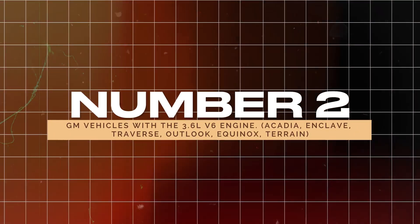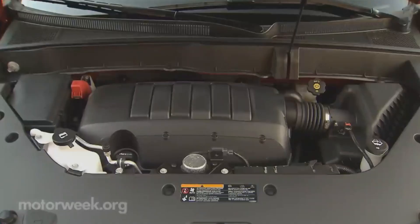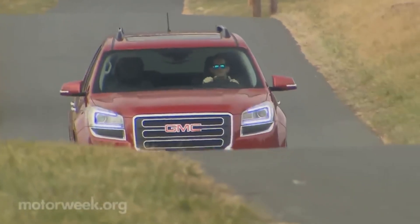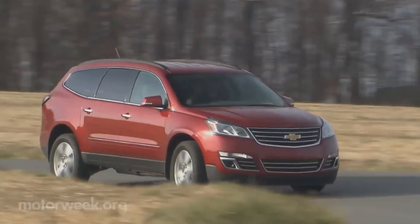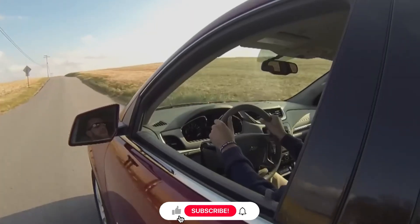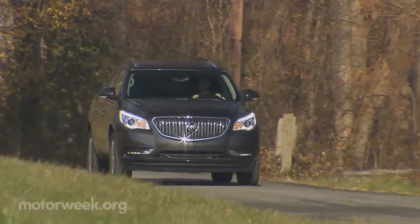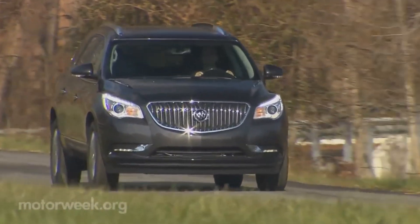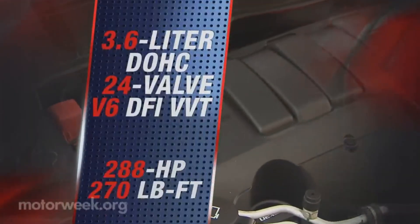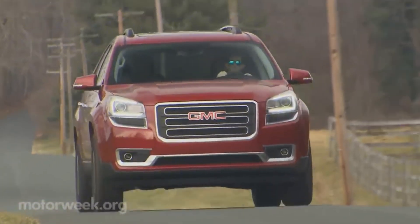Number 2: GM Vehicles with the 3.6-liter V6 engine. The GM 3.6-liter V6 engine, used across vehicles like the GMC Acadia, Buick Enclave, and Chevy Traverse, is plagued by timing chain issues. These engines are rarely maintained well, leading to expensive engine-out repairs costing up to $5,000. It's common to see these vehicles sold at a discount, but the savings are often wiped out by high repair costs. If you're considering a GM vehicle with this engine, think twice — opt for something more reliable like a Toyota or Honda.